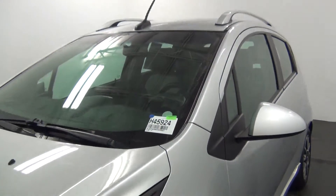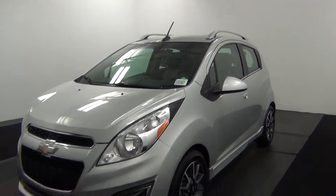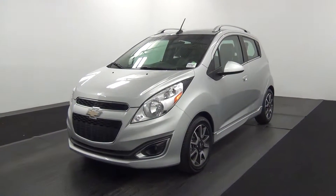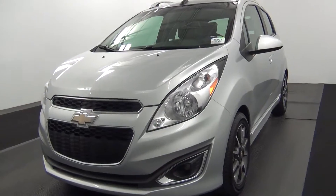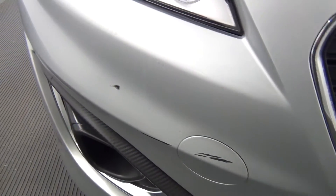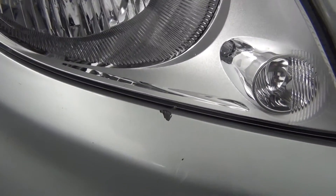Hello, today we're going to do a walk around a 2013 Chevy Spark, stock number 845924. Getting some scratches here, and chips in the paint also.